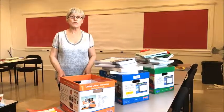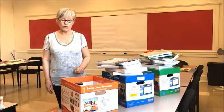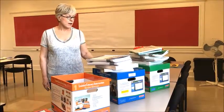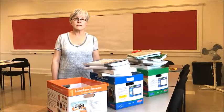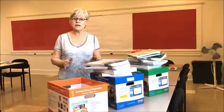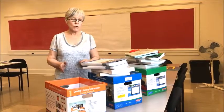So about six years ago we approved the purchase of the Fountas and Pinnell systems — the orange system, the blue system, and the green system. They're about five thousand dollars a piece, and that's a lot of money.